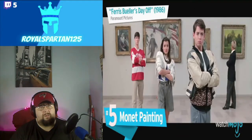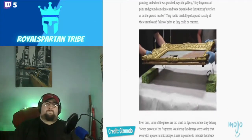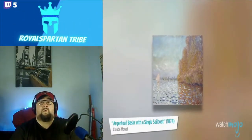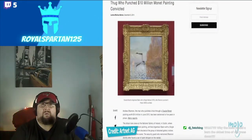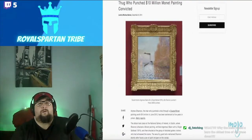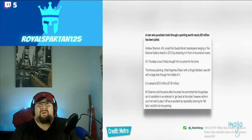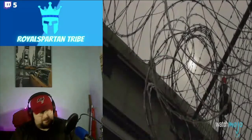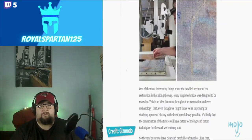Number 5: the Monet painting. Irish vandal Andrew Shannon felt frustrated about a Claude Monet painting hanging in the National Gallery of Ireland in Dublin, valued at 10 million euros. The impressionist work, Argenteuil Basin with a Single Sailboat, depicts an idyllic scene on the Seine River, but it apparently enraged Shannon who in 2012 punched a hole right through the canvas. He initially told cops he was trying to quote get back at the state, but claimed in court it was an accident. Witnesses claimed otherwise and he served five years in prison. The painting was later restored after 18 painstaking months of work.